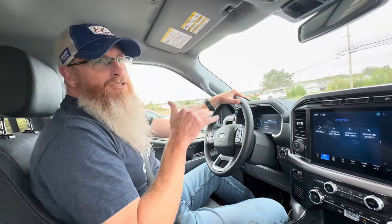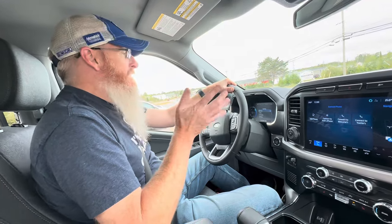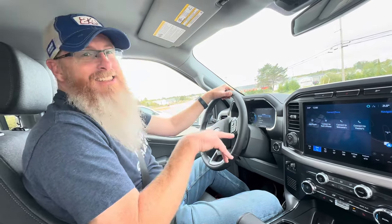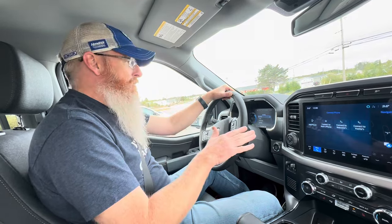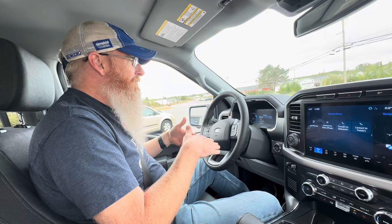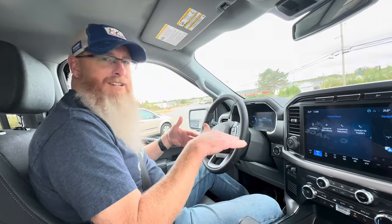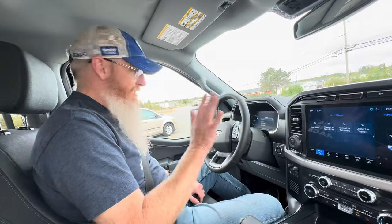One of the features that electric vehicles have is one-pedal driving. When you're into the accelerator, you're accelerating, and when you let off, the vehicle automatically brakes for you because the electric motors do the work — so you don't have to use the brake pedal. That's difficult to get used to. I had it on for all of about 10 seconds and couldn't do it. So we're just going accelerator and brake pedal.